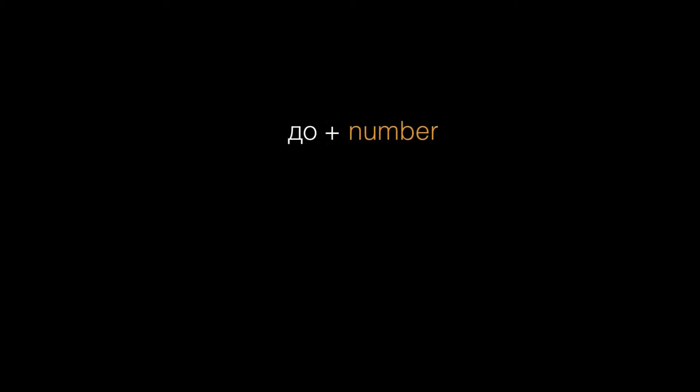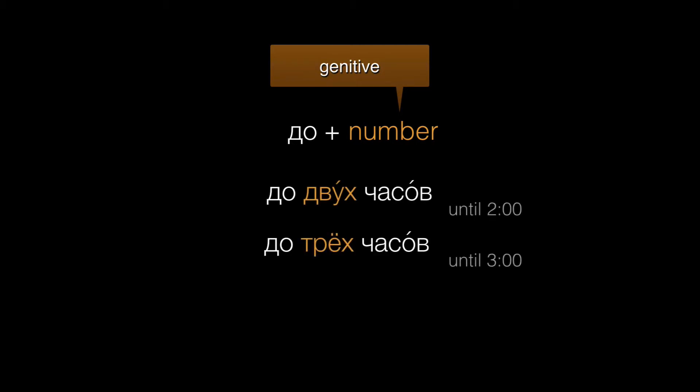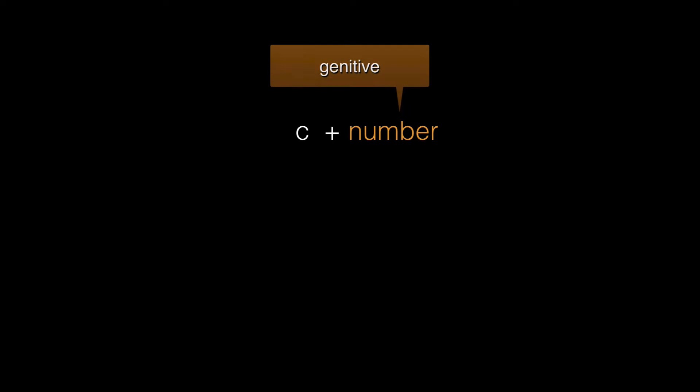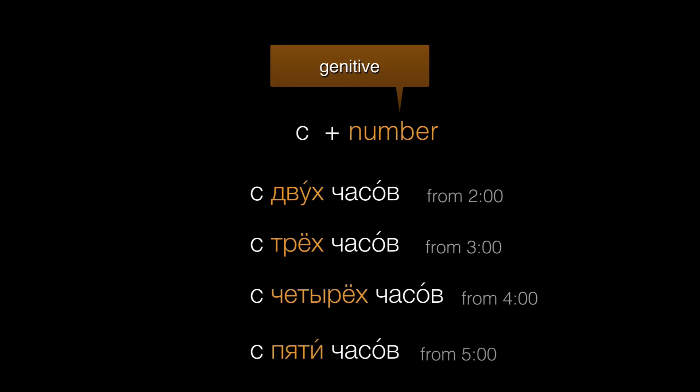Let's look at до, meaning 'until' or 'before.' It's always used with the genitive, so we'll use the genitive form of the number itself. До двух часов. До трех часов. До четырех часов. What about 'from'? Russian has different ways to express 'from' depending on the context. For clock time we'll use с with the genitive. So again with the genitive forms of the numbers themselves, we say с двух часов, с трех часов, с четырех часов, с пяти часов, and so on.